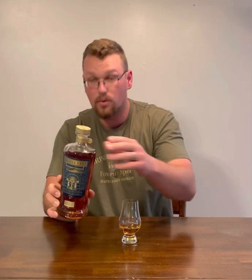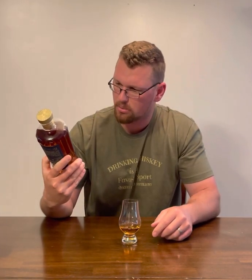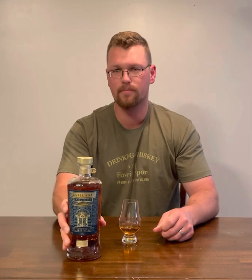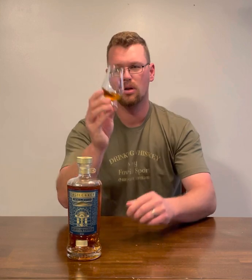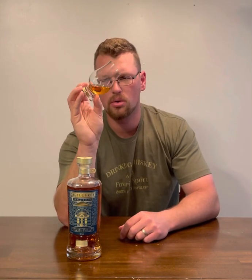So this is aged four years. It sits at 98 proof — 49% — Kentucky straight bourbon whiskey. The color is like a gold, like a caramel gold.